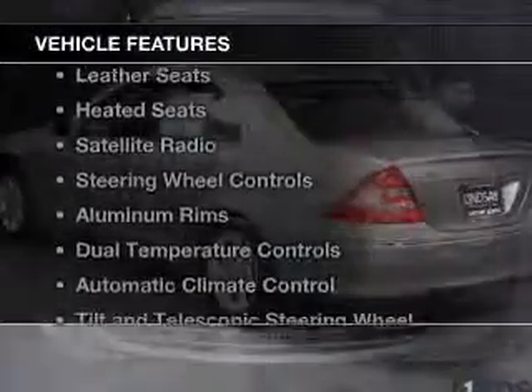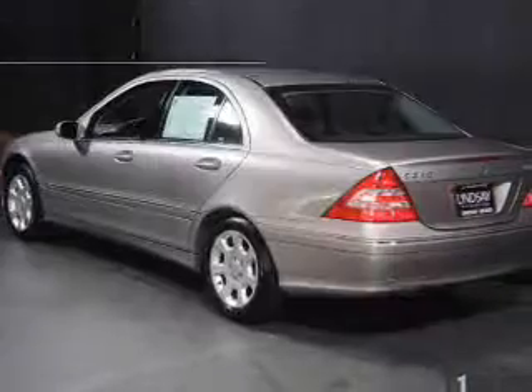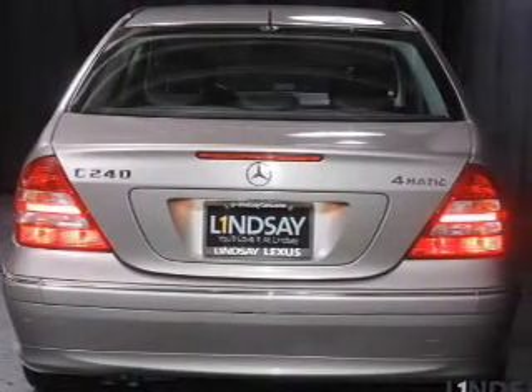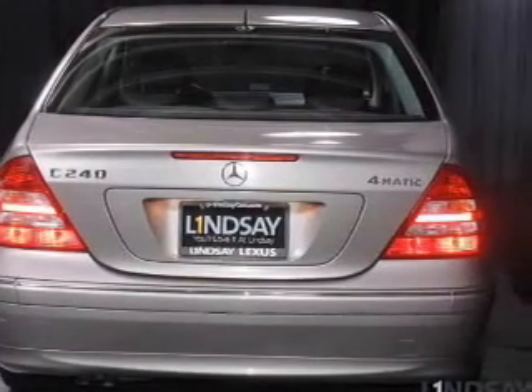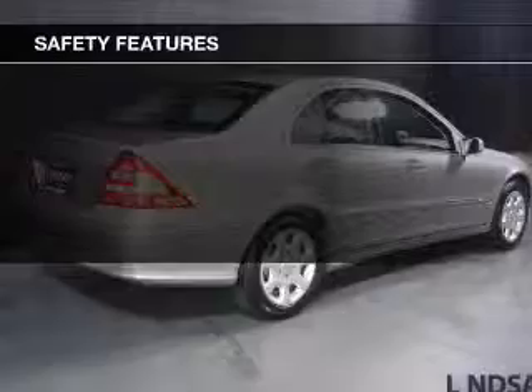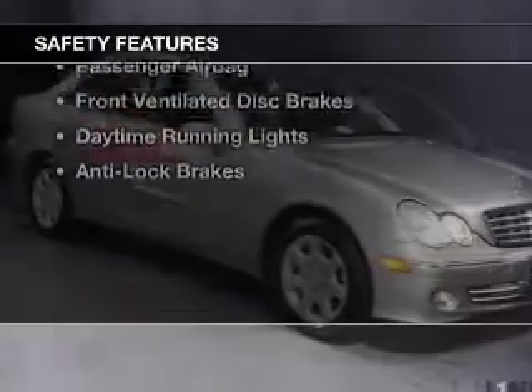The features include a power sunroof, heated steering wheel, leather seats, heated seats, satellite radio, steering wheel controls, aluminum rims, dual temperature controls, automatic climate control, and a tilt and telescopic steering wheel.